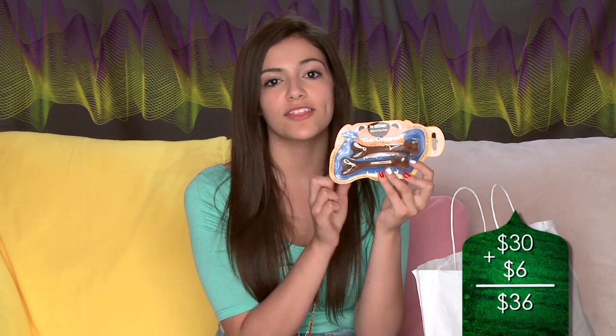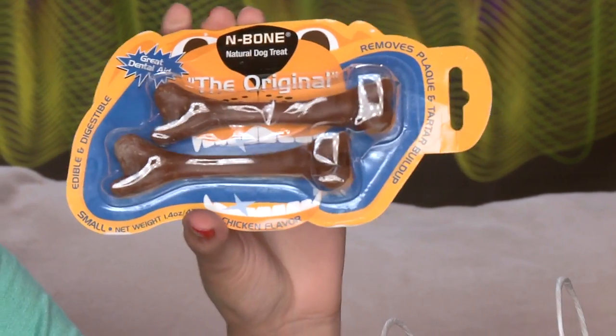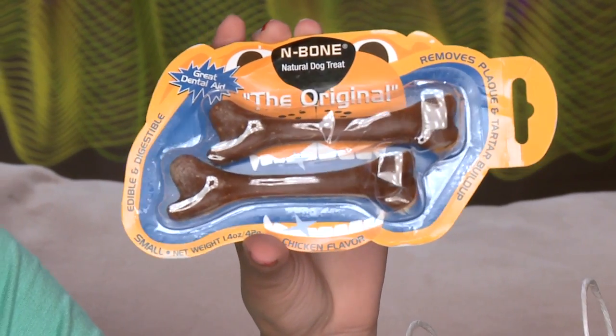I got her dog these little bone treats because dogs that are very small like puppies tend to have dental problems. These are supposed to remove plaque and help with the dog's teeth, and they're also great when your dog is teething. They're original chicken flavor — hopefully her dog likes chicken! All the food at the pet store was very organic with no byproducts, so this is a very healthy product as well.